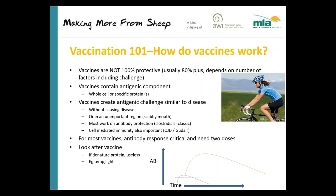Vaccines contain antigenic components — they used to mostly be whole cell, but these days they're more specific proteins that mimic the antigenic response that occurs when disease happens. Without those proteins the animal won't respond to the vaccine. It's very important that you treat vaccines properly — if the protein denatures by being overheated or exposed to light for too long, the vaccine won't be effective.